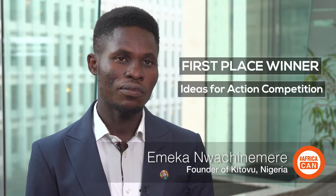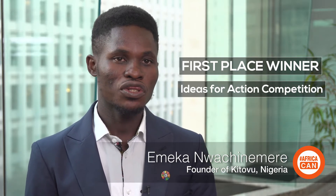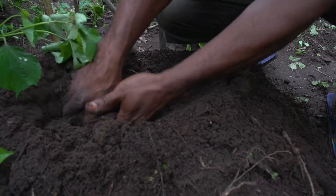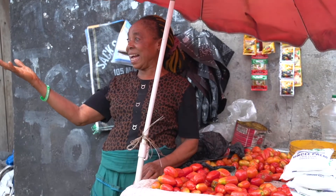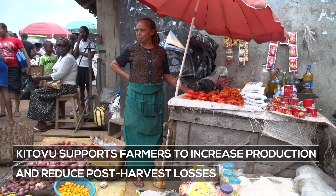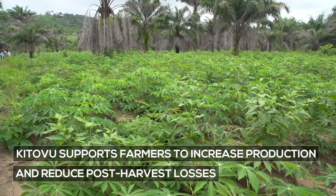Kitovu is a web and mobile-based input warehousing system that uses soil and geolocation data to match the right soils to the right crop-specific fertilizers, while at the same time connecting farm produce to off-takers so as to reduce post-harvest losses while increasing crop yields.